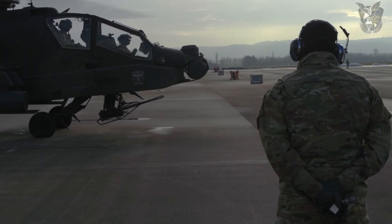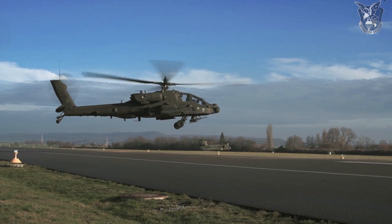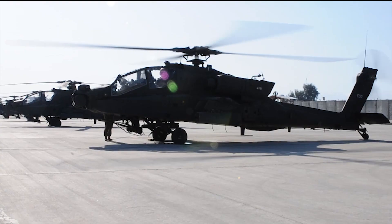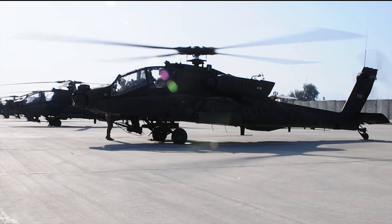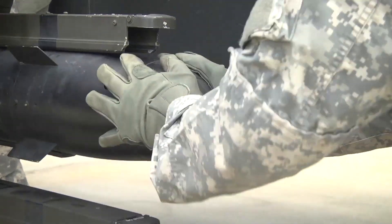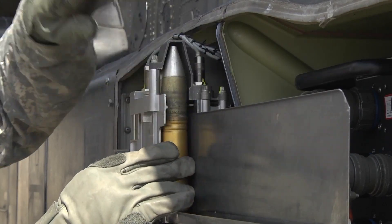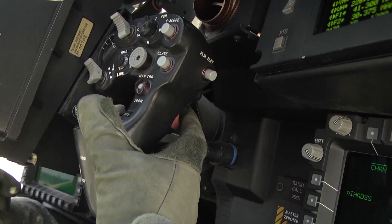These systems collectively empower Apache pilots to execute precision strikes against a wide spectrum of targets, thereby minimizing collateral damage and maximizing mission success. The AH-64 Apache's dominance is indisputably attributed to its formidable array of weaponry. At the forefront is the AGM-114 Hellfire missile — a precision-guided munition with variants tailored for anti-armor, anti-ship, and anti-personnel missions. Complementing this are 2.75-inch rocket pods, Hydra 70 rockets, and a 30mm M230 chain gun capable of firing up to 625 rounds per minute, making it a versatile tool for engaging both ground and aerial threats. The seamless integration of these weapons ensures that the Apache maintains air superiority and ground control with unmatched efficacy.